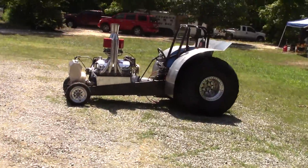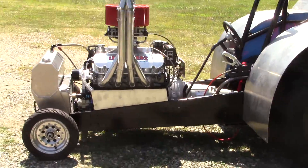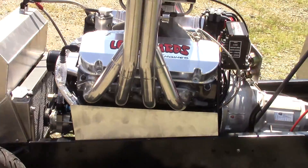I want to introduce you guys to the new tractor in the family right here. There's a 500 big block in it and it's a bad boy — just put it together last night.